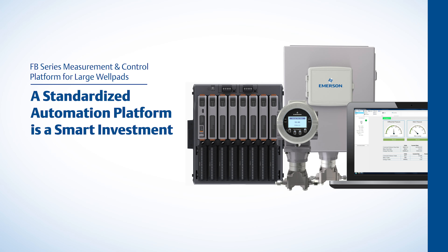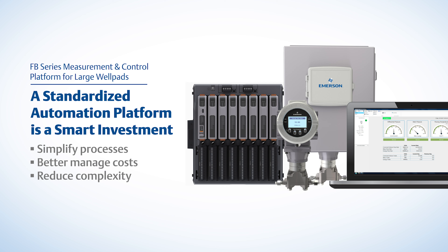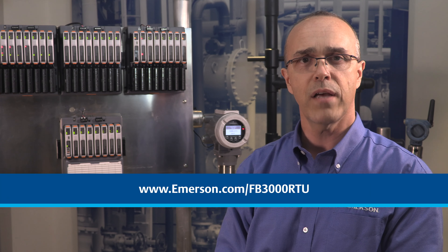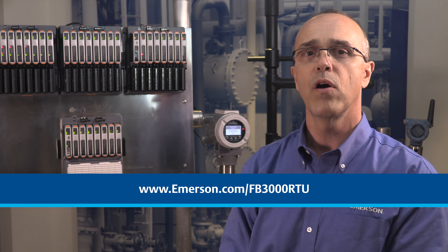There are so many reasons a standardized automation platform is a smart investment for today's well pads. Not only will you simplify processes, you'll also be able to better manage costs while reducing complexity and so much more. Our new FB Series measurement and control platform is designed to help you standardize on a scalable, agile, and secure automation platform that will meet the demands of the largest well pad operation today and well into the future. Thank you for your time. Please visit emerson.com or fb3000rtu.com for more information.